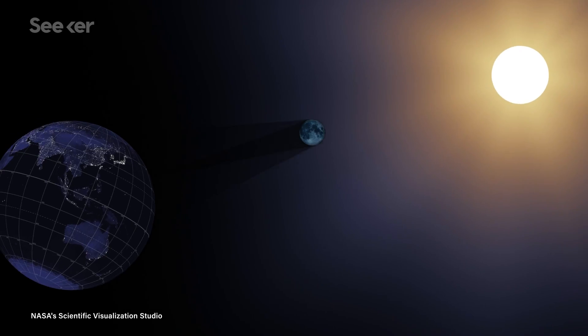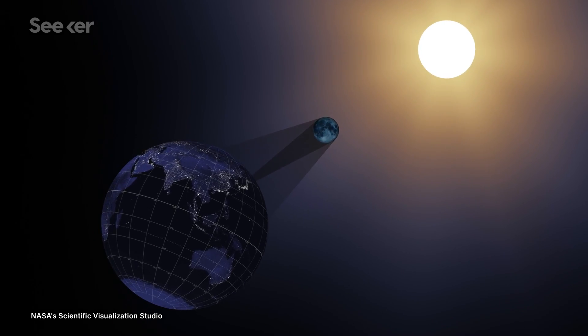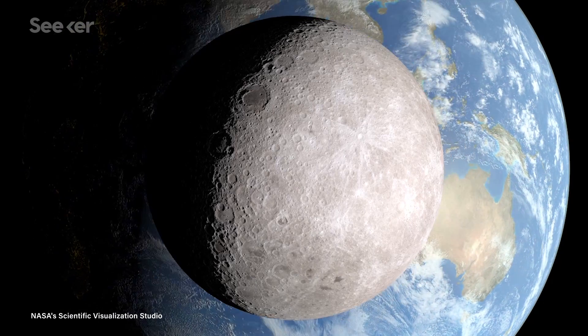First, some clarification. Sometimes this side of the moon is referred to as the dark side of the moon — that's inaccurate. The moon is tidally locked with the Earth, meaning one side is always facing us, but the side facing away from us still gets sunshine. So the more correct term is the far side of the moon, and "dark side of the moon" is just a killer Pink Floyd album.